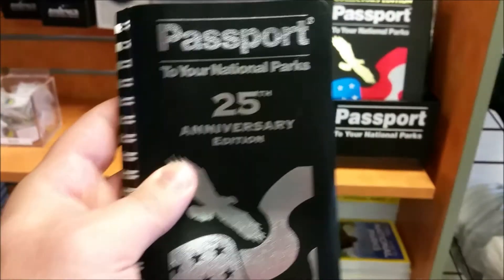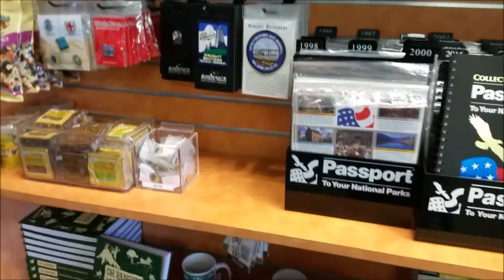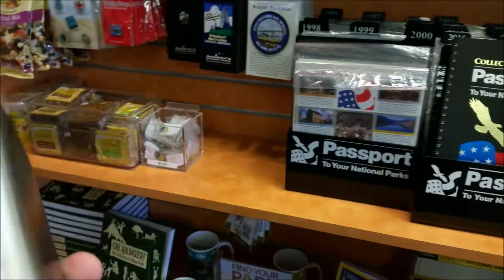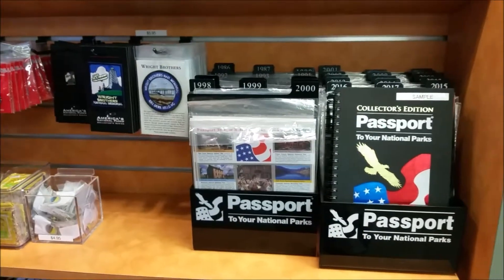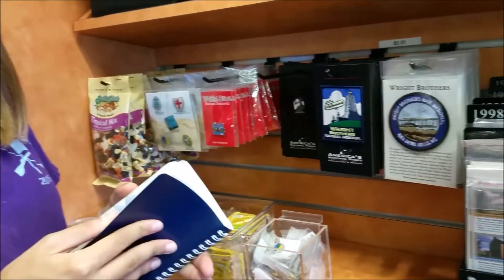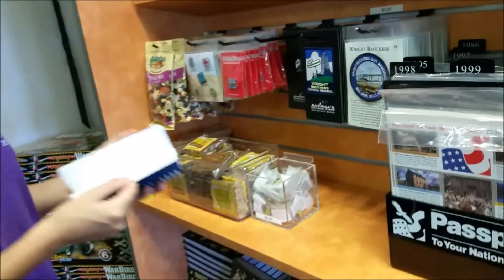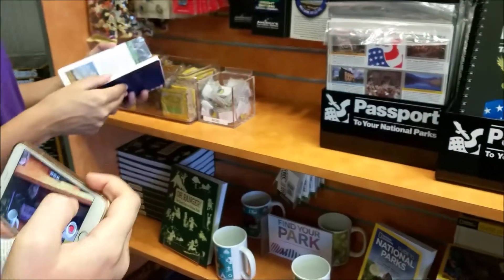These are our passport stamps — you can get a stamp at every national park. When we were here one time, they said somebody was there who had a stamp from every single national park, and this was the last park on their list. Maybe you need to get a new one? No, because the only section I have is just this one. You'd have to go on a trip around the country to fill this up.